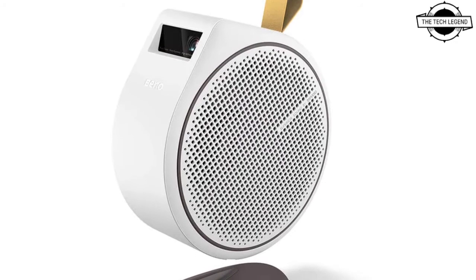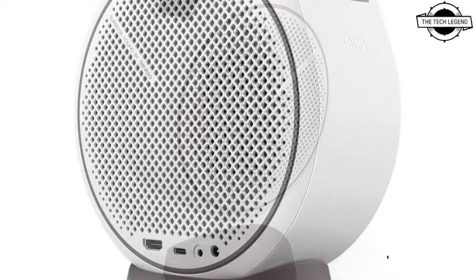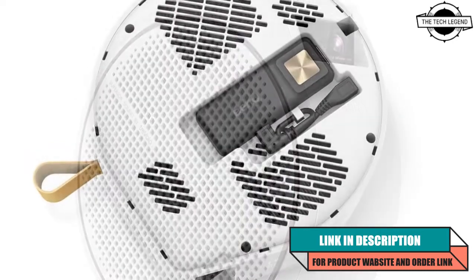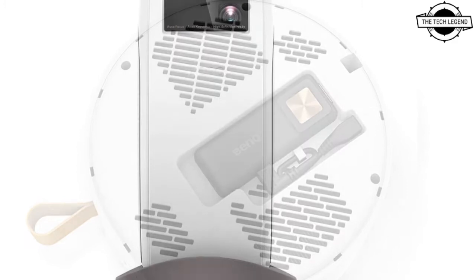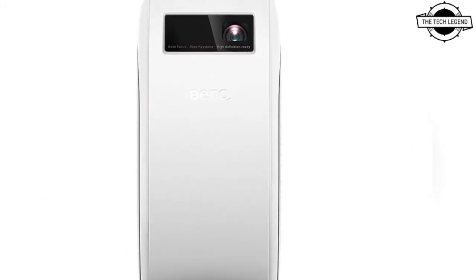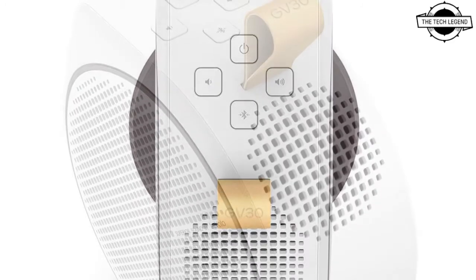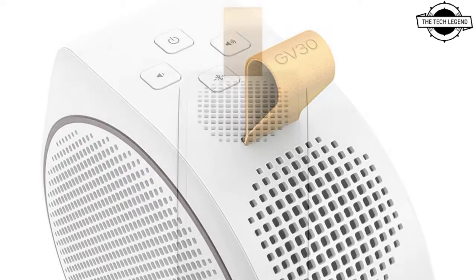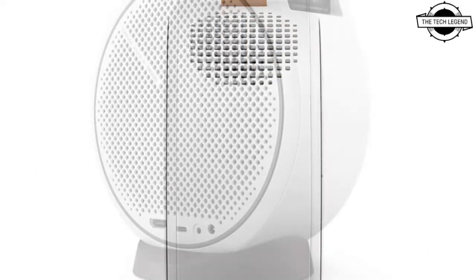Hello friends, welcome to the Tech Listen channel. Today I will talk about the Bancube portable projector with 2.1 channel speakers for more bass. Bancube presents the GV30, the first smartphone portable projector available with 2.1 channel Bluetooth audio, offering extra bass, crisp detail, deep sound effects, authentic colors, and vivid contrast for a genuine cinematic experience.